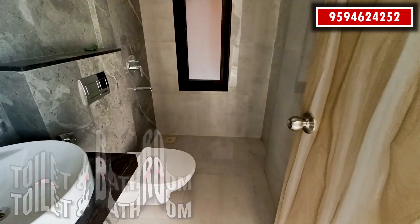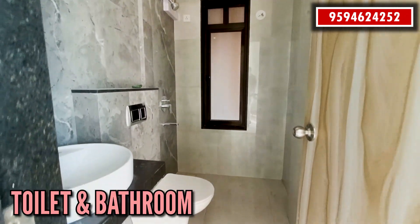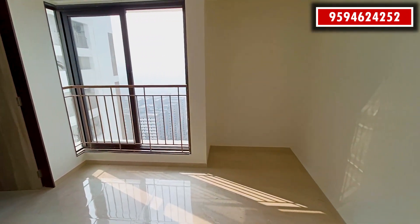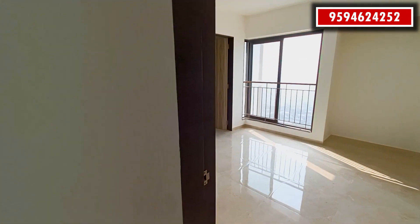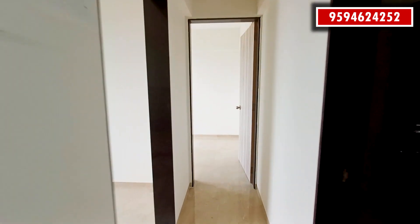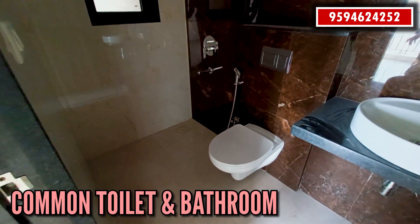It's your master bathroom with all fitting, fixtures, and sanitary ware divided into three sections: your shower and commode section. There is also a common bathroom with the same fitting and fixtures.